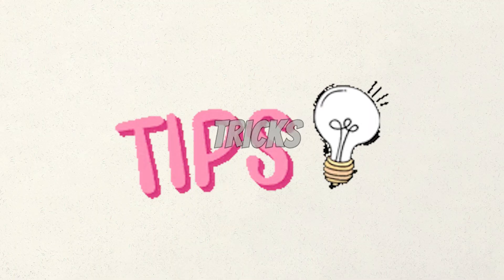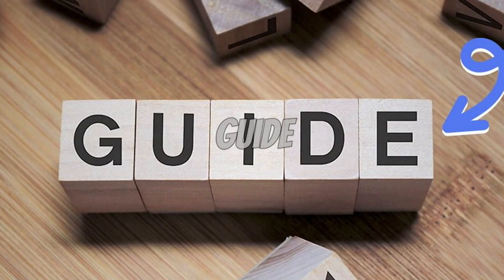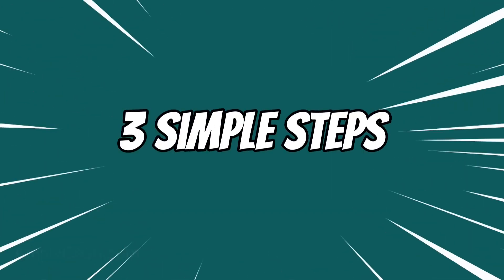I'll provide you with some handy tricks and tools that will make the entire process a breeze. It's like having your own secret collection of success formulas right at your fingertips, and I'll guide you through it in three easy steps.